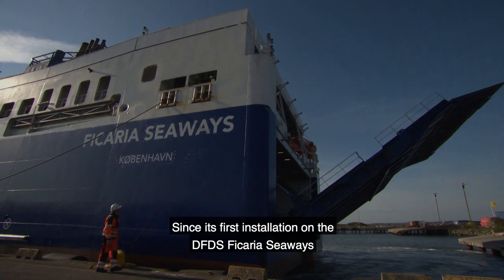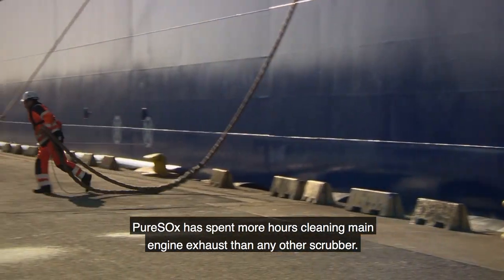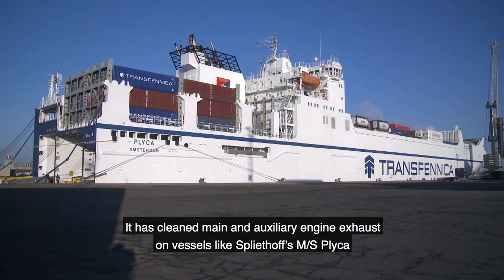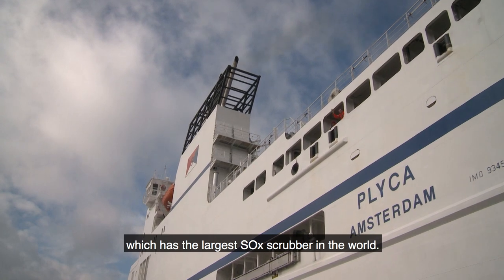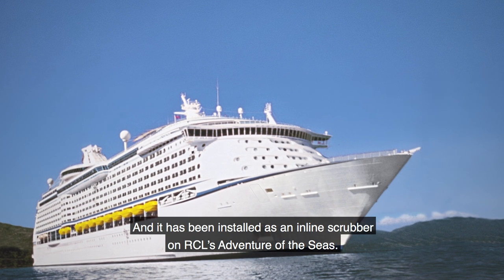Since its first installation on the DFDS Vicaria Seaways, Pure Sox has spent more hours cleaning main engine exhaust than any other scrubber. It has cleaned main and auxiliary engine exhaust on vessels like Splatoff's MS Plaica, which has the largest SOx scrubber in the world, and has been installed as an inline scrubber on RCL's Adventure of the Seas.